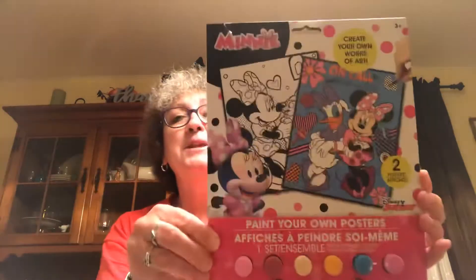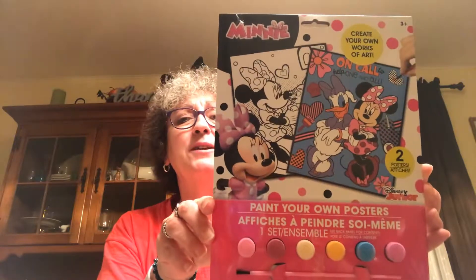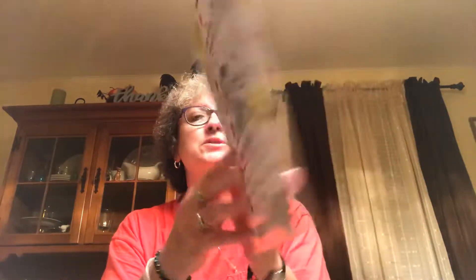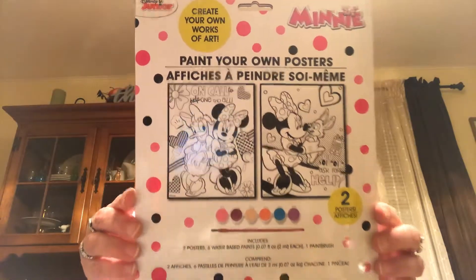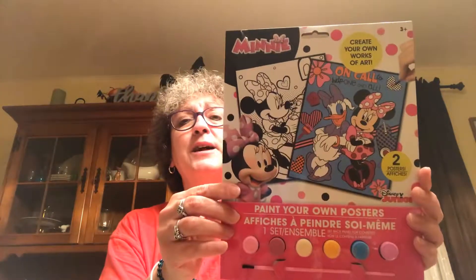Picked up this mini paint set for Caroline — make your own posters. It's got one set of posters and it's got paint.